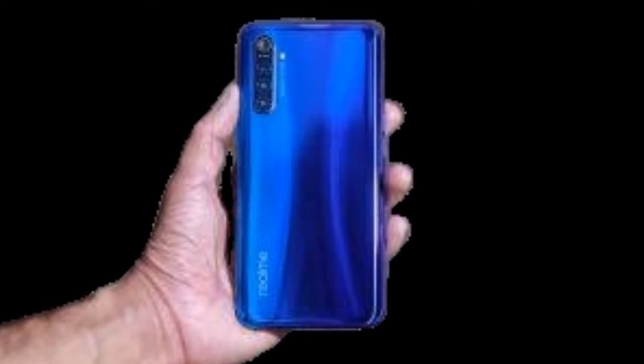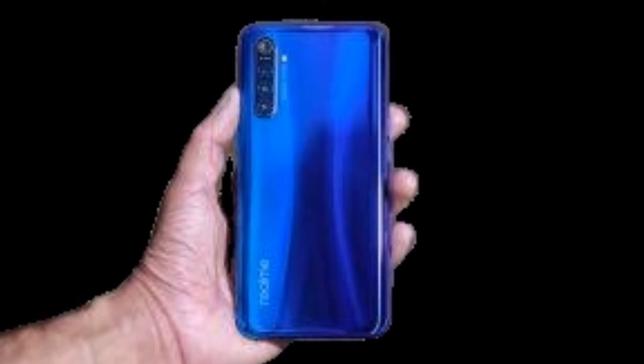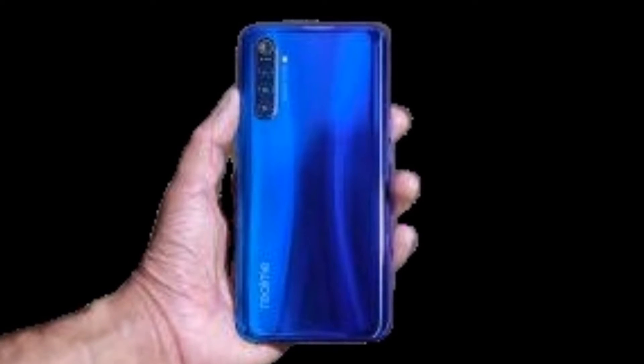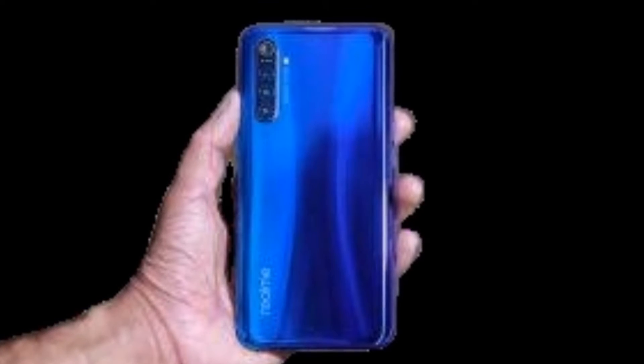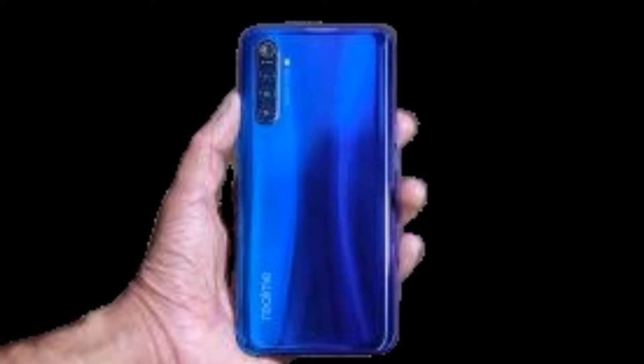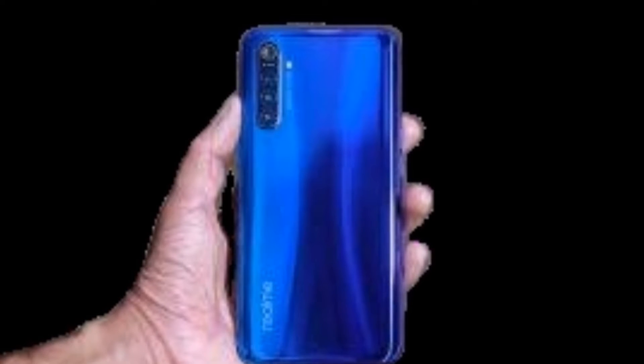Realme has come with a new smartphone at the end of December, which is the Realme X2. It comes with a new classical design and some new technology updates.